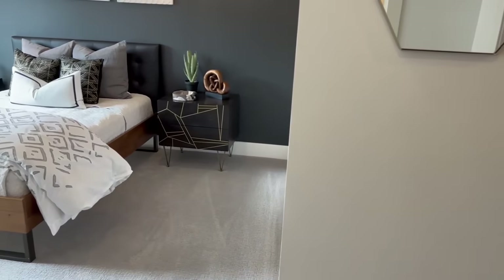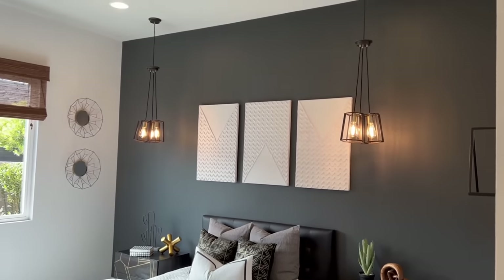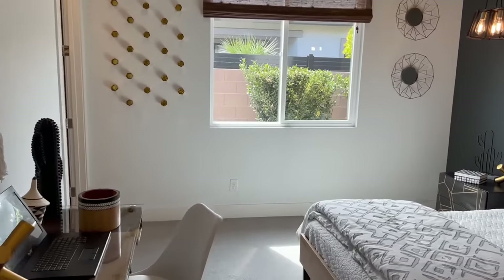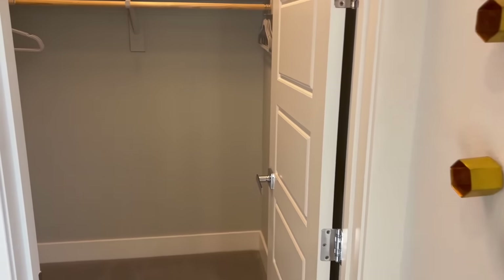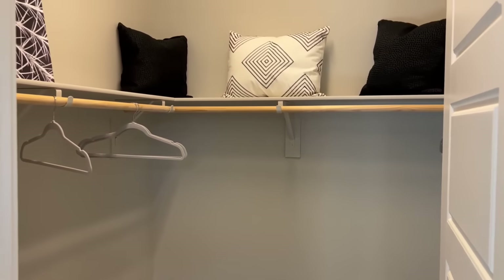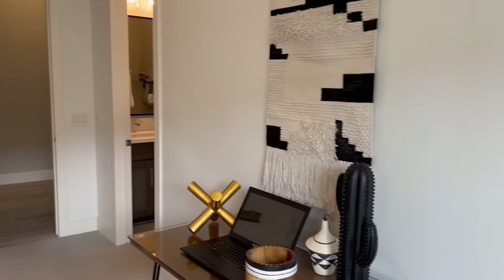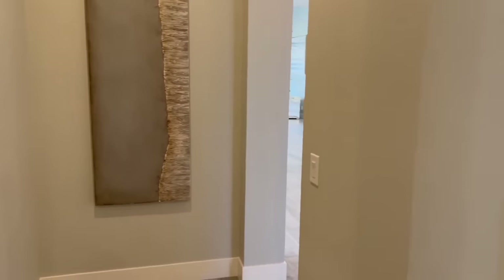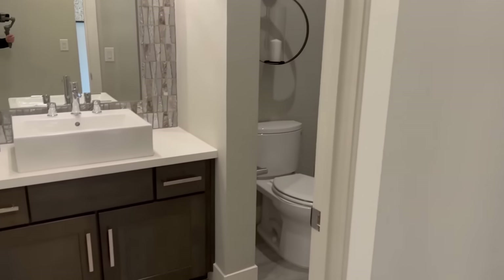Cutting across the jack-and-jill bathroom leads into the other secondary bedroom, furnished a little differently but still queen size. Again, the nine-foot ceilings — compared to the usual eight feet in other models — really make the rooms look a lot better. In the corner is another nice walk-in closet. Coming back out, the bathroom is to the right and the hallway down there is to the right as well.